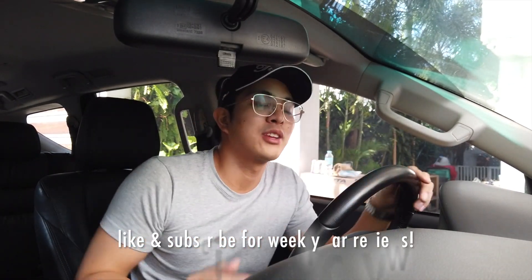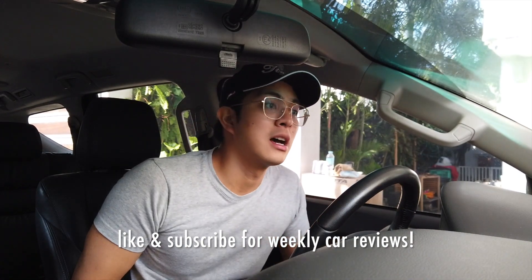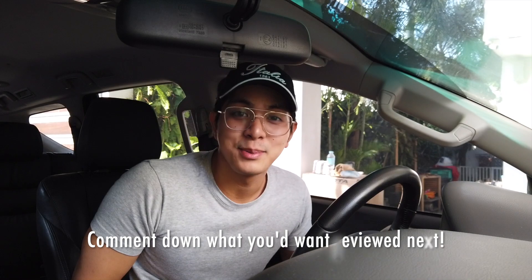Thank you guys — that's it for the 2018 Mitsubishi Montero Premium review. If you have any comments and suggestions simply post them down below. If you want regular honest car reviews every week, simply like and subscribe. I hope you guys enjoyed it — thank you!